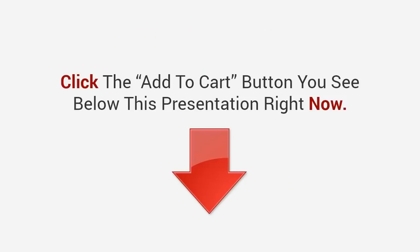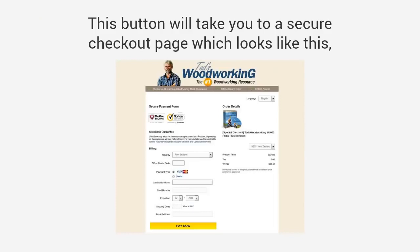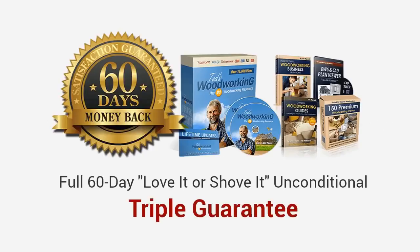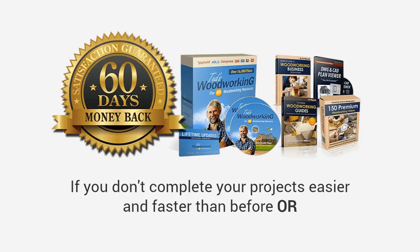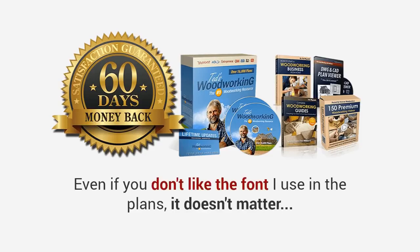To get started, click the add to cart button below this presentation. It will take you to a secure checkout page where you can enter your basic information, and then on the next page you'll gain instant access to everything inside Ted's Woodworking. Plus, to make this a no-brainer decision, I'm also giving you a full 60-day love-it-or-shove-it triple guarantee. Just try Ted's Woodworking for 60 days — if you can't find the plan you're looking for, if you don't complete your projects easier and faster, or even if you don't like the font I use in the plans, I'll gladly refund every penny, no questions asked.